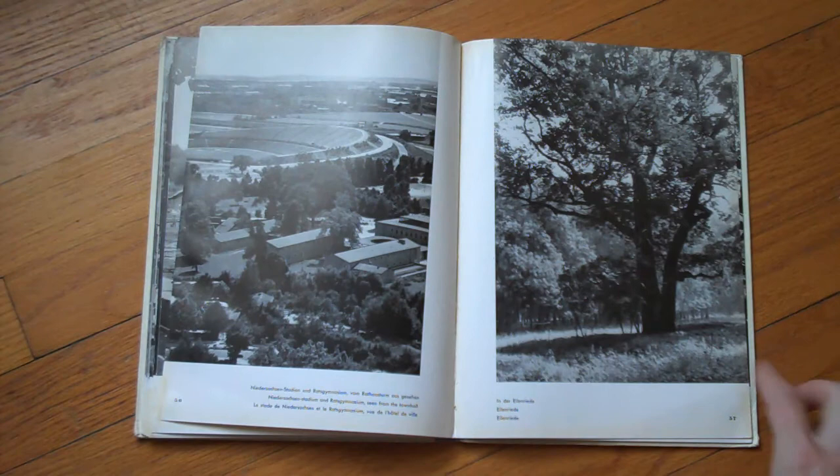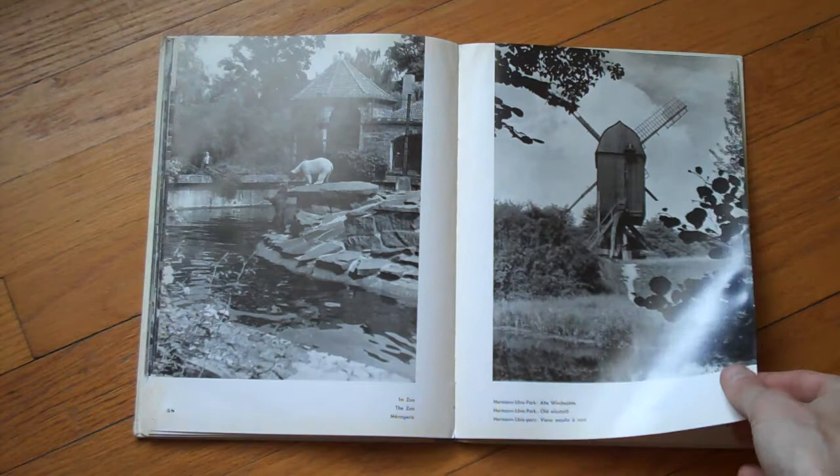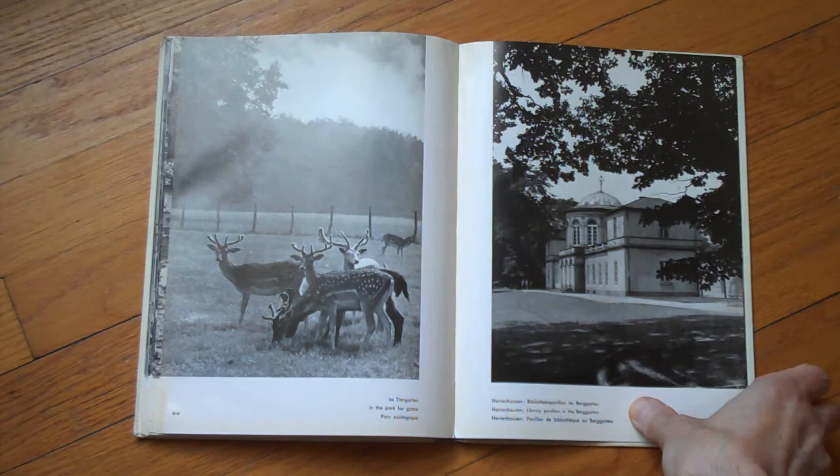Then you go out and of course there's a stadium, and you have trees in Hanover — isn't that beautiful? There's a zoo. This is a rather typical book showcasing a city. I have more and I'll show more. This one, as I said, is from the late 1950s, 1959, and it was made by the city of Hanover.